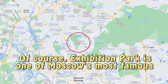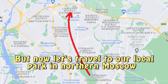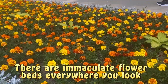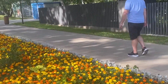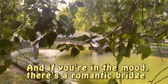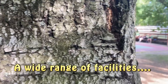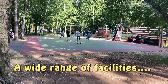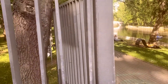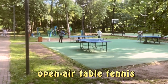Of course, Exhibition Park is one of Moscow's most famous. But now let's travel to our local park in northern Moscow. There are immaculate flower beds everywhere you look. And if you're in the mood, there's a romantic bridge. It seems people attach great importance to public spaces, with a wide range of facilities for every age group. Sun loungers and open-air table tennis.